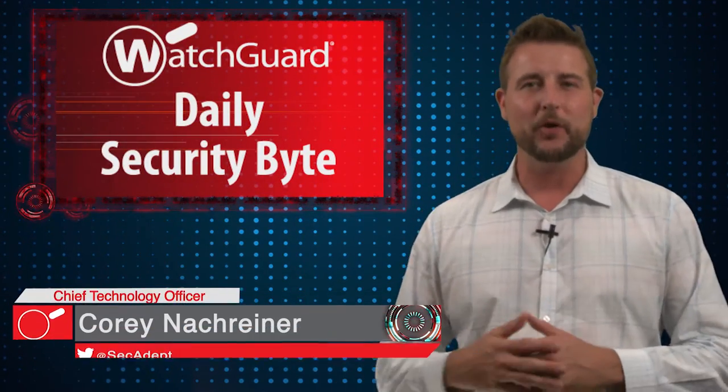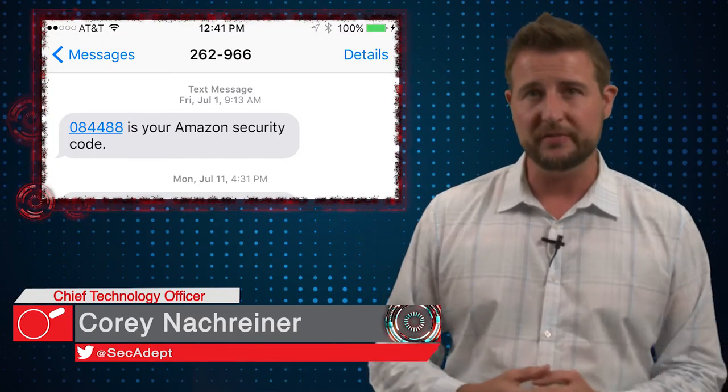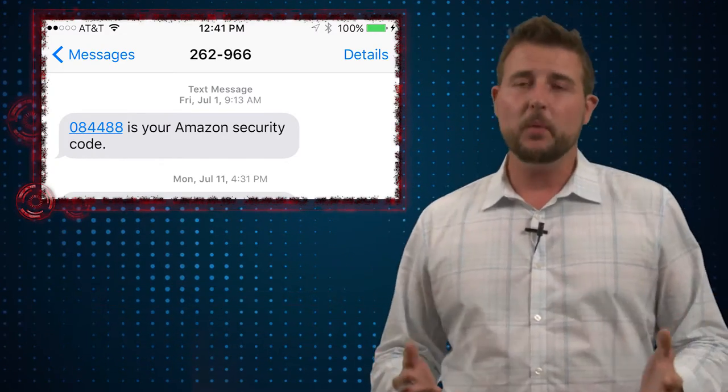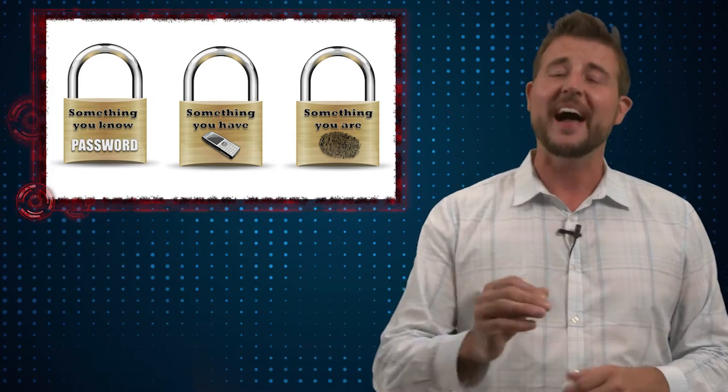Welcome to WatchGuard's Daily Security Byte, I'm Cory Knottgrinder. Today I'm going to discuss the security of SMS-based two-factor authentication. If you've been watching my videos, you know that I highly recommend two-factor authentication. I personally think there's still some value in passwords as long as you implement password security best practices.